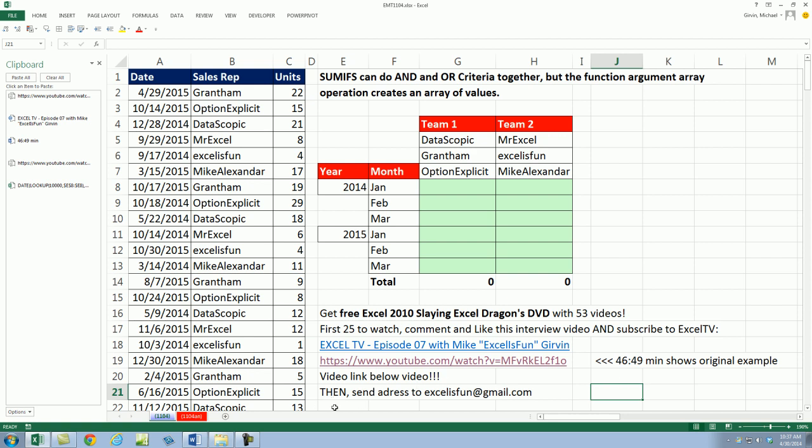Then — notice the big 'then' — send your address to xlsfun at gmail.com. And I'll go and check and see if you did all this. The first 25 people, I'll just mail you one of these DVDs.